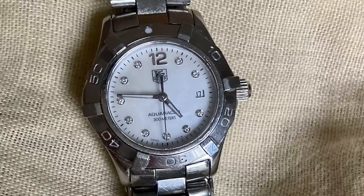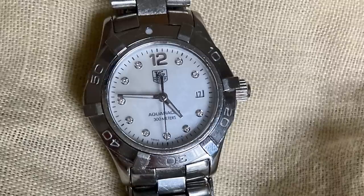The watch I wore most this year was my Tag Heuer Aqua Racer. It was my mom's, and she gave it to me earlier this year. I really love the contrast of the more rugged dive watch sensibility with the really feminine diamonds on the Mother of Pearl dial.